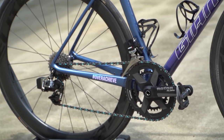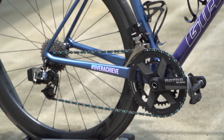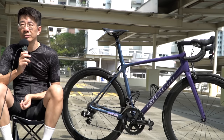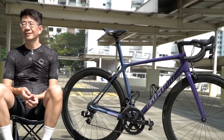Question: Why the Rotor crankset? I could have gone for a full Shimano setup, but I like it because Rotor makes a one-piece chainring and the way it looks is really pleasing to me. That's why I went for it.